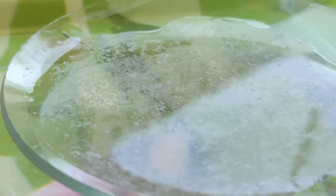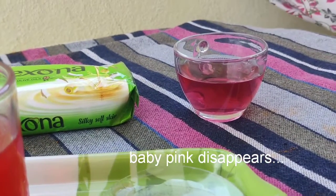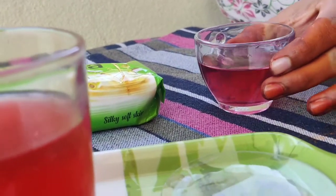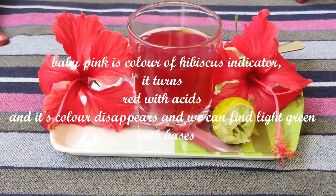From this experiment we can know that hibiscus acts as a natural indicator. Thank you dad for asking such a wonderful question, and thank you all for watching.